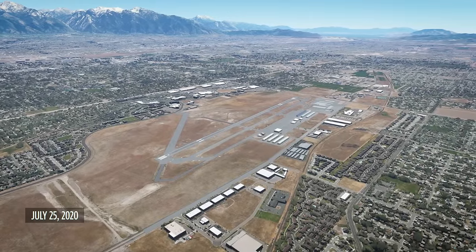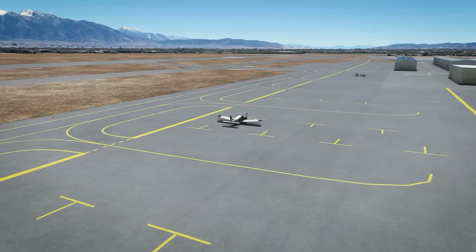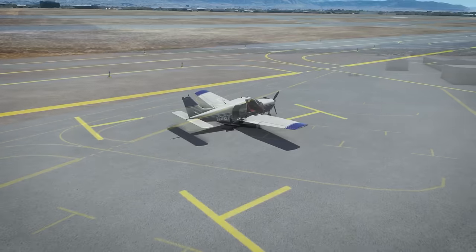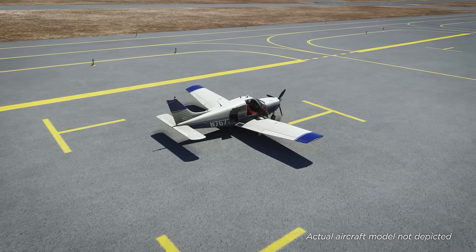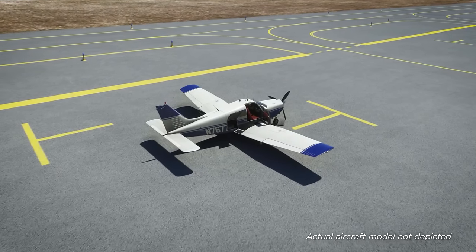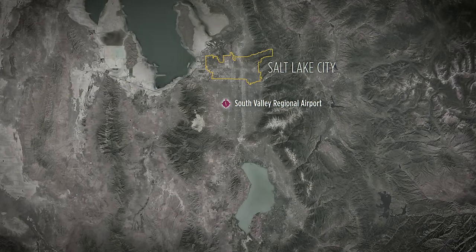On a hot summer afternoon, July 25th, 2020, the pilot of November 7-6-7-7 Charlie, a normally aspirated Piper PA-32 Cherokee Lance, gets ready to depart South Valley Regional Airport, a small, non-towered airport just southwest of Salt Lake City, Utah.